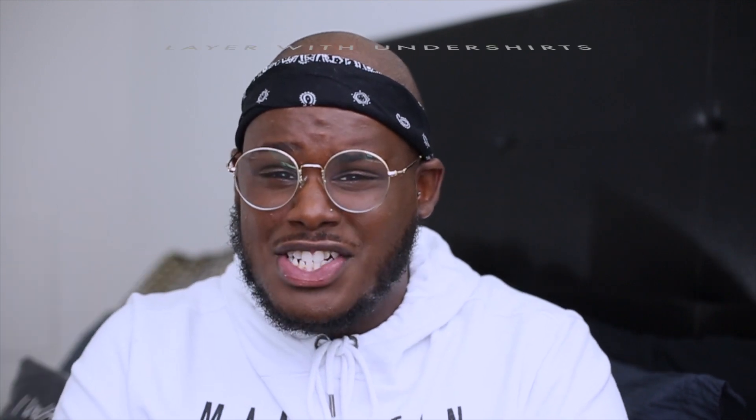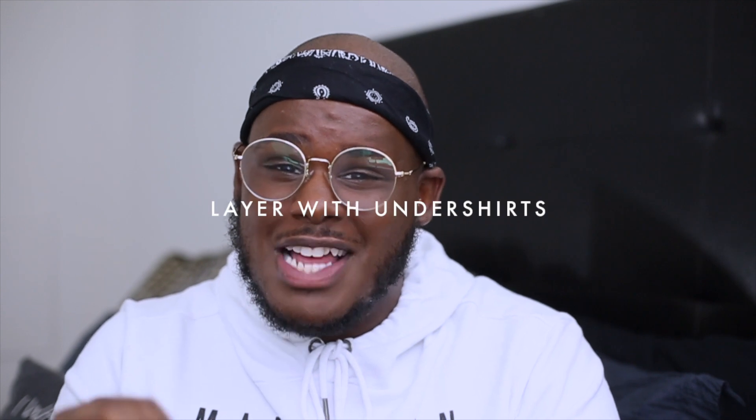My next tip is really simple and might seem a little counterproductive since it requires layering. In your mind, you think that more layers equals more heat. But honestly, wearing an undershirt under your clothes helps so much when it comes to hiding sweat. That added layer does nothing but soak up the sweat before it even reaches your outer clothes. It's important to wear a shirt that's big enough so the sweat trapped in your undershirt doesn't reach the outer layer. Stay away from more fitting shirts when using this method, but it honestly works wonders.